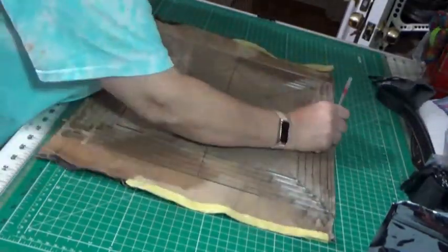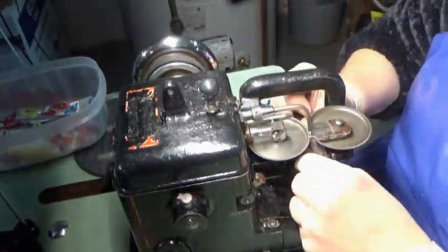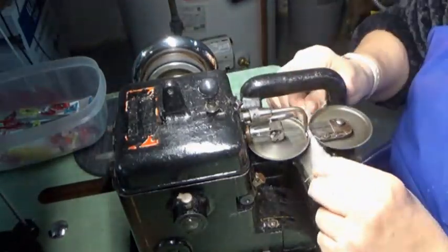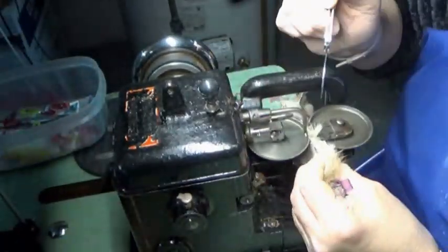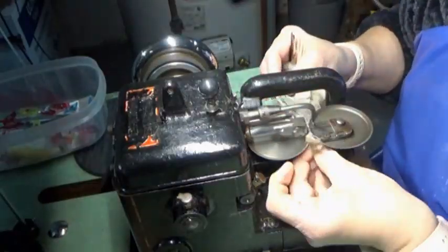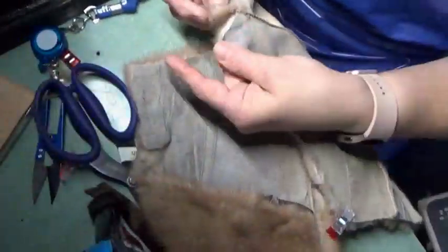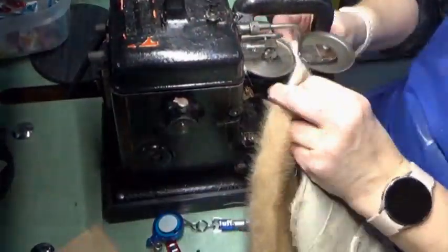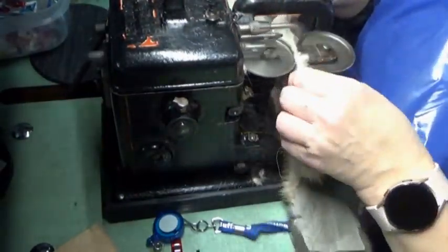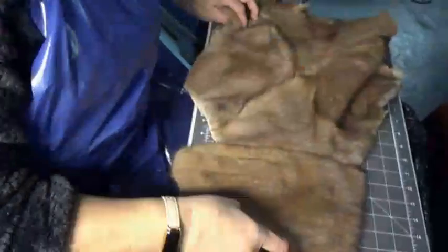The next step is to mark out the size of the pillow backing. Then we bring the fur down to the fur machine, and I'm combining pieces of fur to create the fronts of the pillows. Specifically, I'm working on the pillow where I'm going to have the little pocket. All these little pieces will be combined and then trimmed down to size — they should measure approximately 16 by 16 for a 16 by 16 pillow.